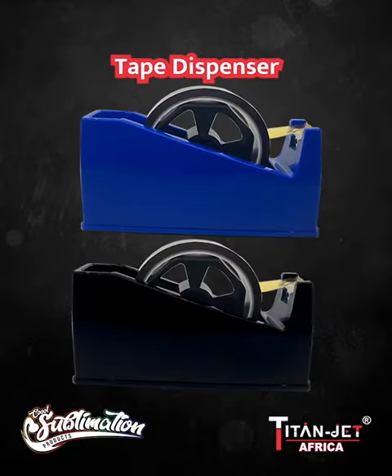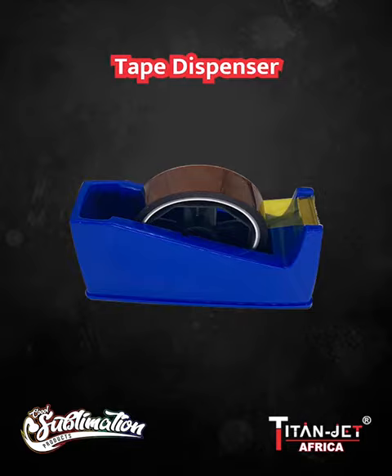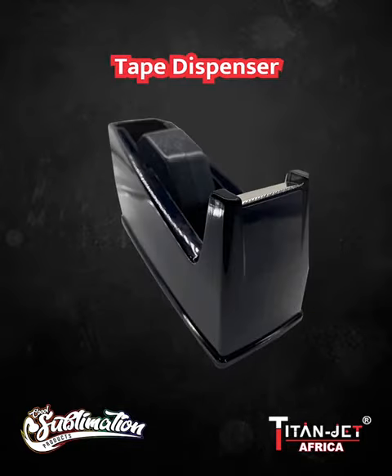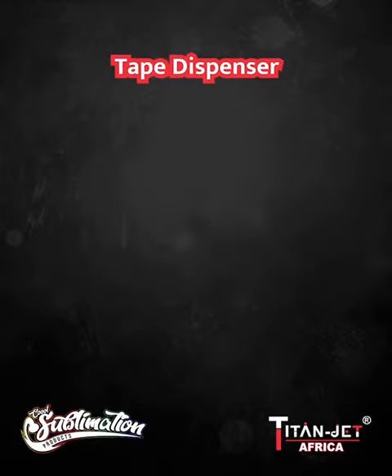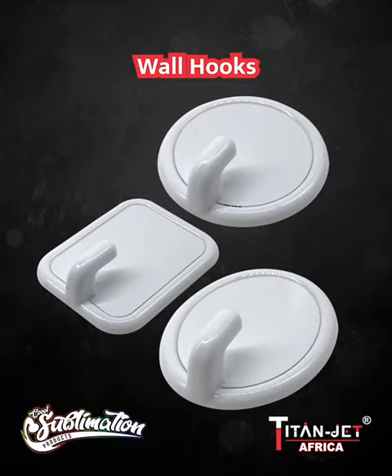Our blue and black office tape dispensers are convenient, practical, and perfect for any branding or gifting project. With a rubber bottom, it makes for a quick and easy use.